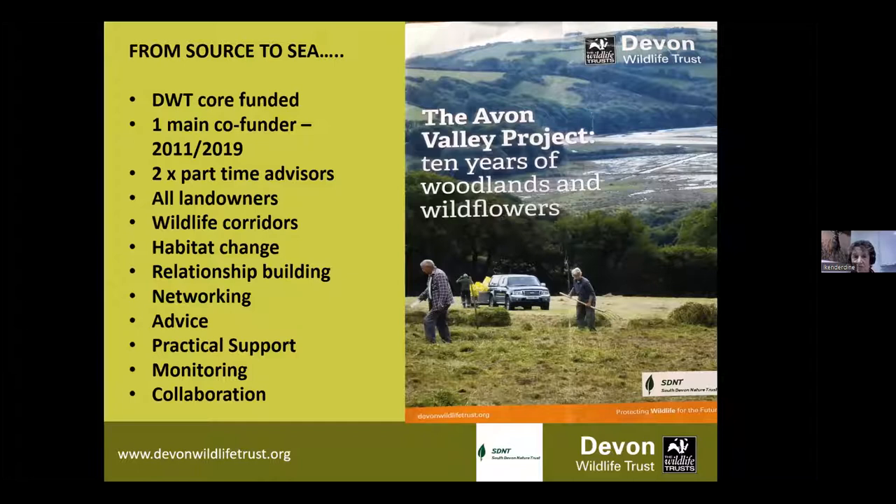We're a landscape-scale project from source to sea. I need to start with some thanks because my post is core-funded by Devon Wildlife Trust. And that means if you're a member of the trust, your contributions go towards my role. So thank you for that.